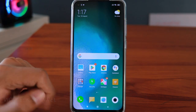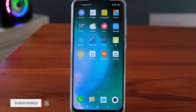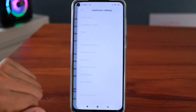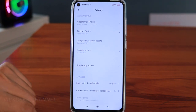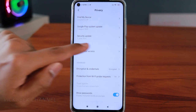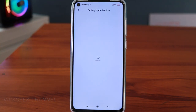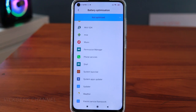If you like these kind of videos, give this video a thumbs up and don't forget to subscribe for more content. The first tip: go to Settings, then Additional Settings. Here you'll find Privacy — tap on it. Inside Privacy, go to Special App Access, then tap on Battery Optimization. You can see the apps that are not optimized for battery.